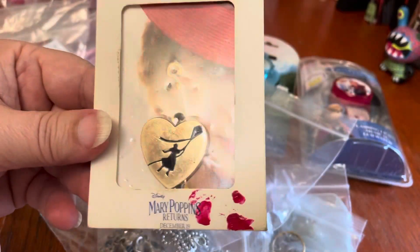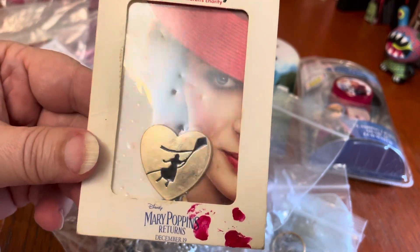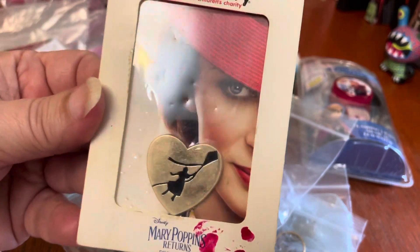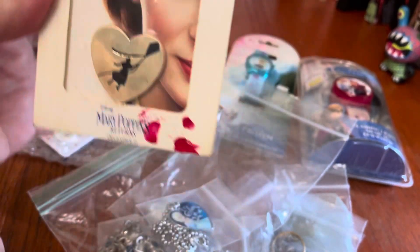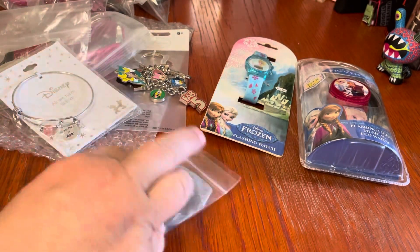This sadly has some paint smeared on it, and I hope it's paint. This was the Mary Poppins Returns pin that you got if you donated to Variety Club Children's Charity when you went to see the movie. So that's a neat little collectible for Mary Poppins fans.